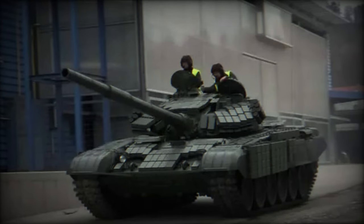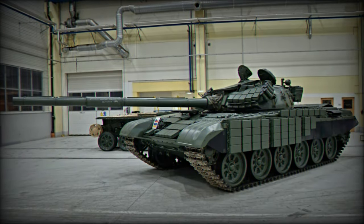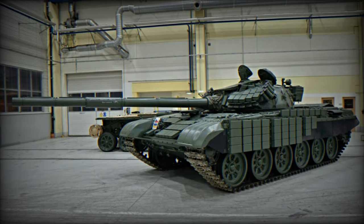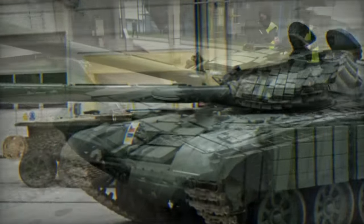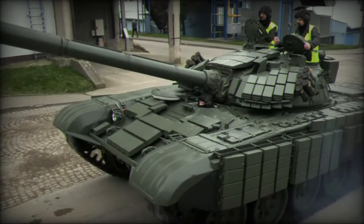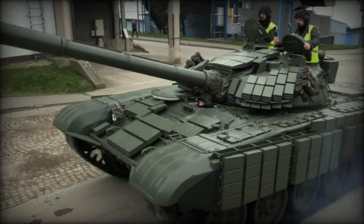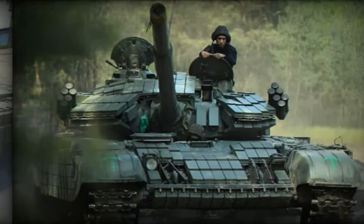The T-72 EA represents an effort to address challenges faced by the original T-72 main battle tank, including improvements in firing abilities, mobility, and protection. Despite its low silhouette in comparison to more contemporary tanks, the T-72 still provides what is considered enhanced passive protection.